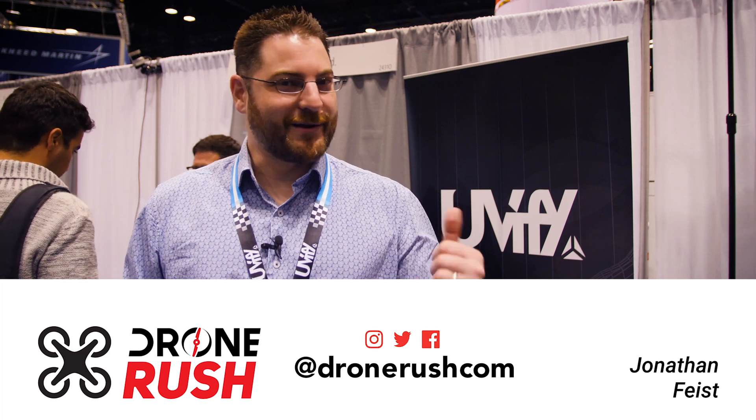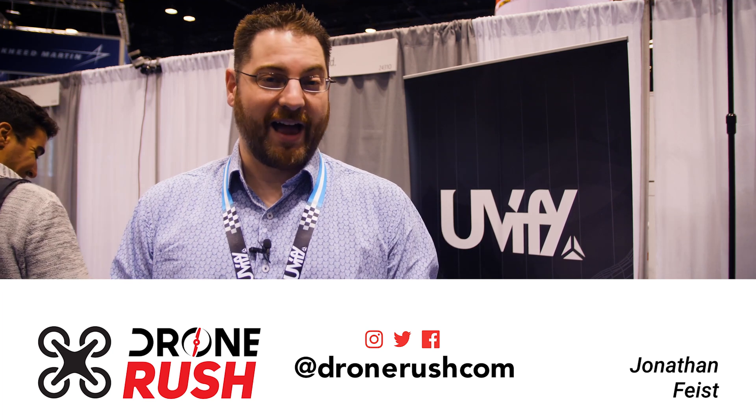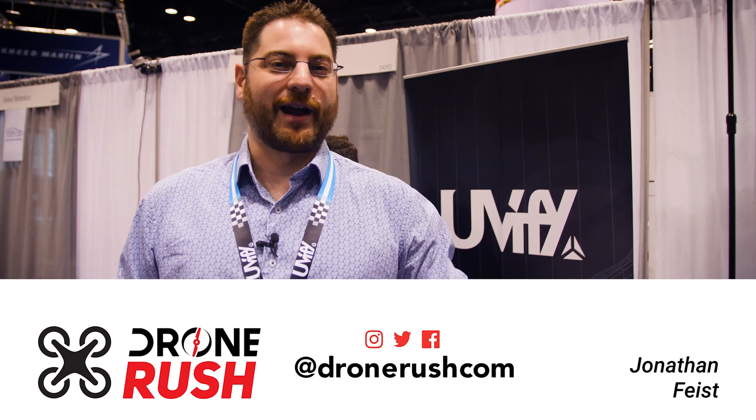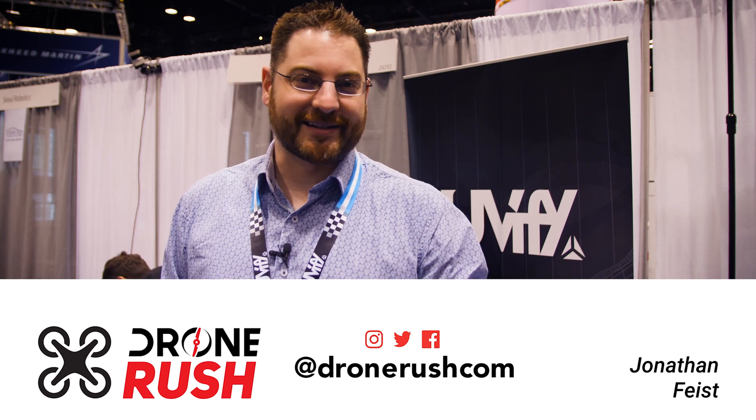We're looking forward to seeing this thing in action. If you like what you see here, always appreciate that thumbs up, and if you subscribe, please consider hitting that bell icon to make sure you see what comes next. More coming from AUVSI Exponential here in Chicago. Thanks again. Fly safe.